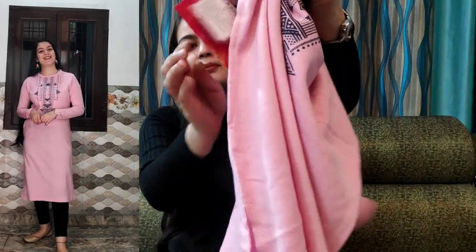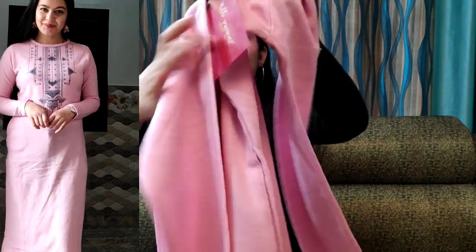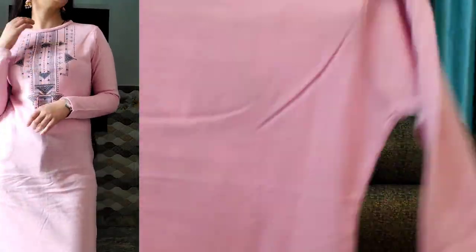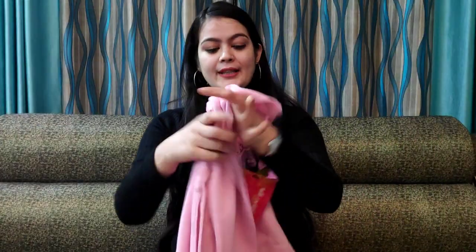On the side, you will get a pocket. The back is plain. The quality is very good. And the price is 750 rupees.